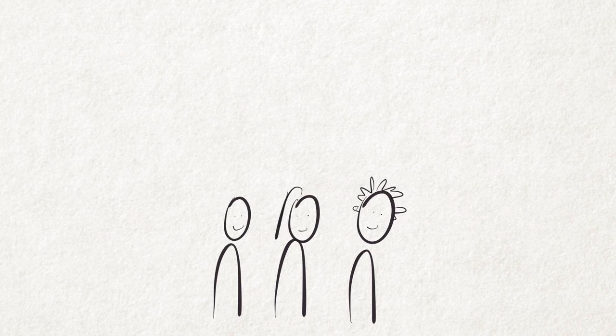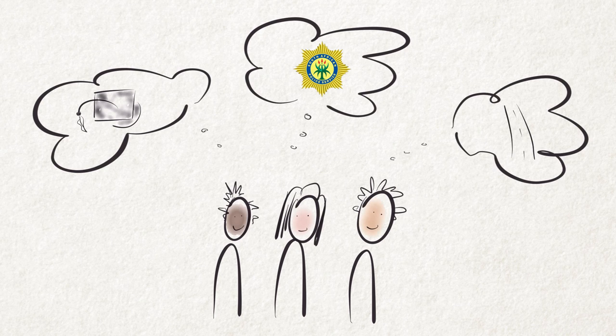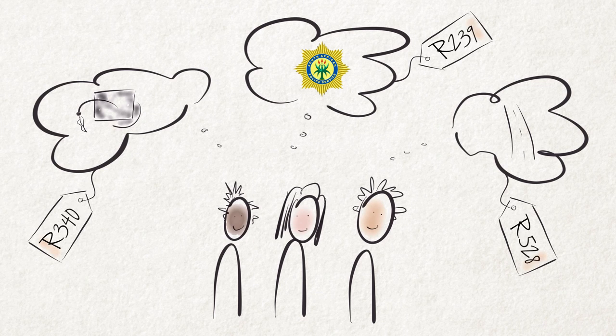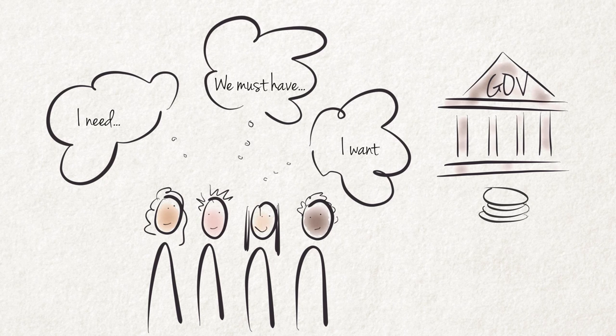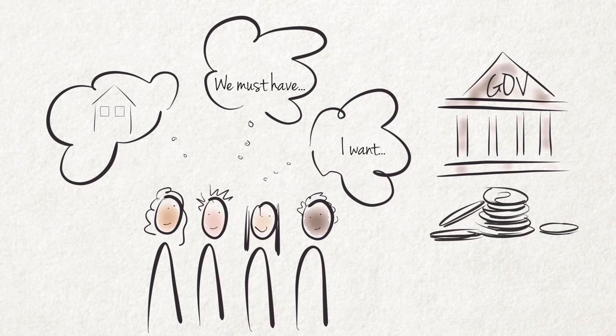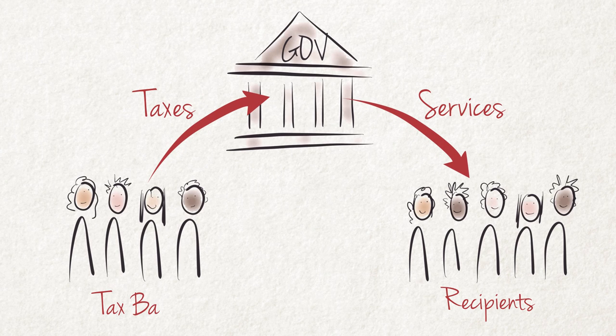We all want government services such as better education, more policing, and better roads. All these things cost money. The government is faced by continuous demands to increase its expenditure as people want more goods and services from the government. These demands include free houses and free basic services such as electricity and water. The provision of these services to the needy, paid for by means of taxes raised from the more fortunate, amounts to a large redistribution of income from the payers to the recipients.